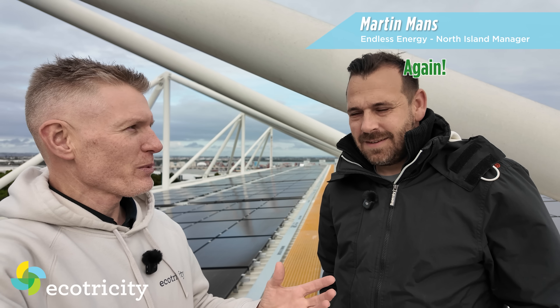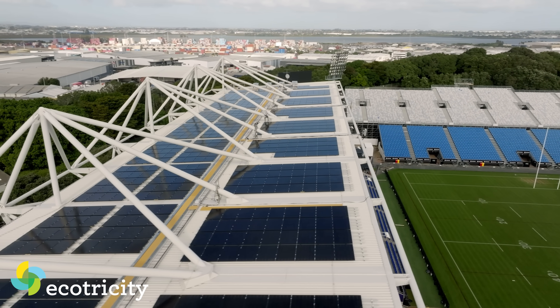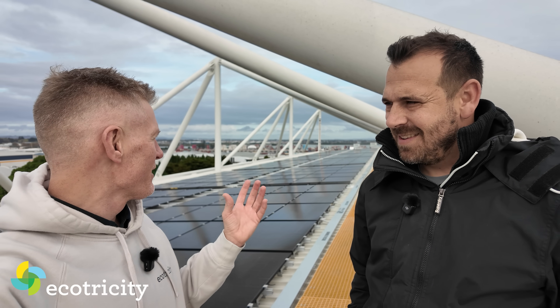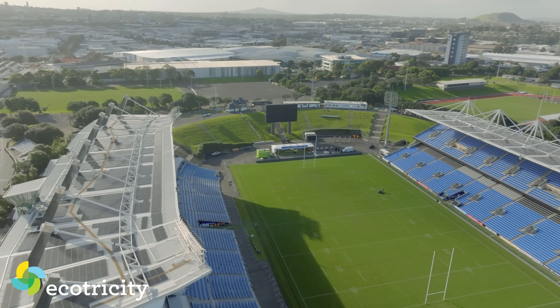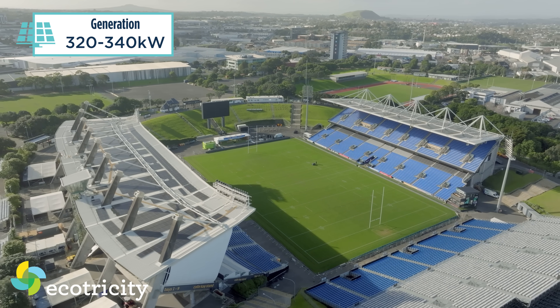We're back on the roof. This is Martin from Endless Energy. How's the project going? We're done on the east end and just finished on the west end. Look at all the panels behind us — just under 700 panels on this roof alone, and they're running right now. On a bright sunny day, factoring in some shading from the beams, you'd get around 320 to 340 kilowatts from both roofs. That's incredible.